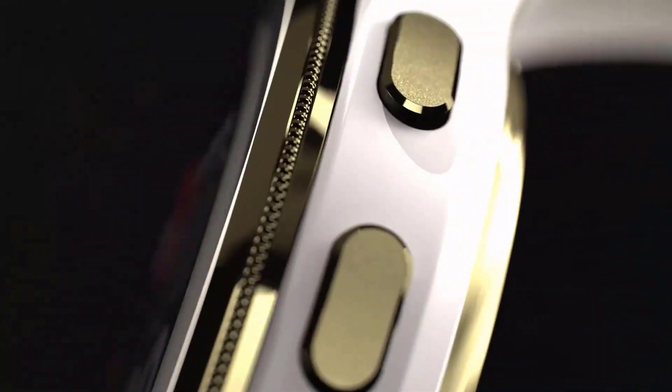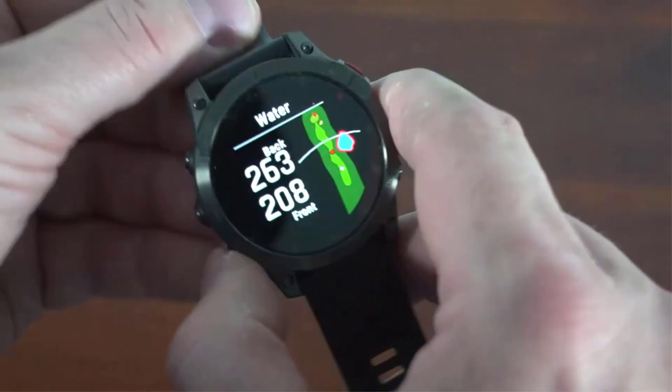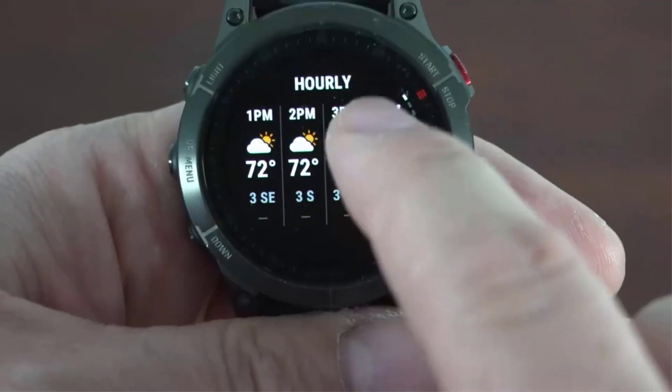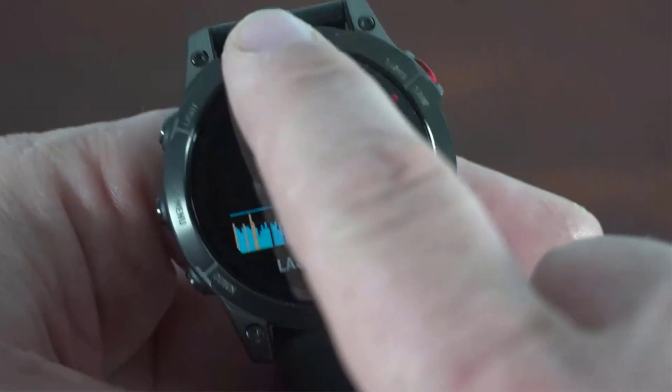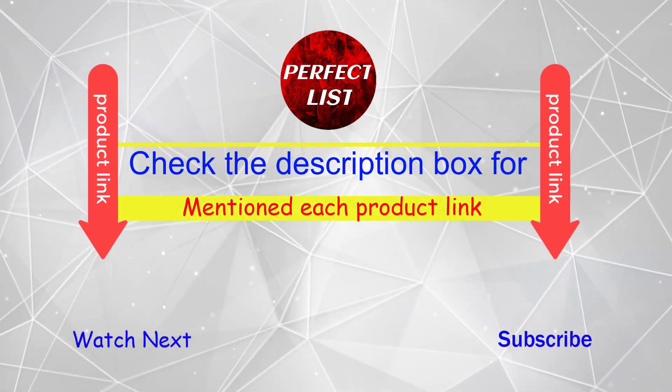Are you searching for Garmin watches, but it is very difficult to decide which one is best? Don't worry, I'll help you make a decision. I have done a lot of research, read a lot of reviews, and concluded that Garmin watches are the best for people like you. If you want to know the price and other information, be sure to check my description.